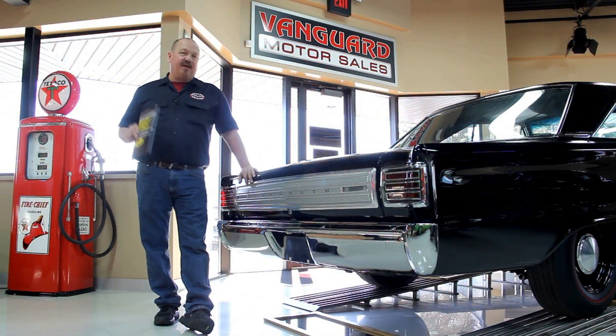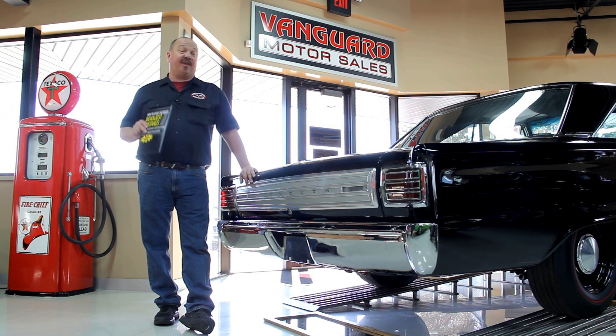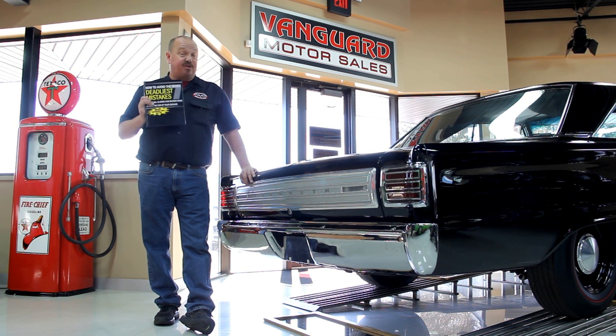After buying thousands of cars and talking to thousands of people about buying cars, we've developed the seven deadliest mistakes to buying a muscle car online at ClassicCarBuyingSecrets.com. You can go to our website and check it out and download it free. It's some good information.